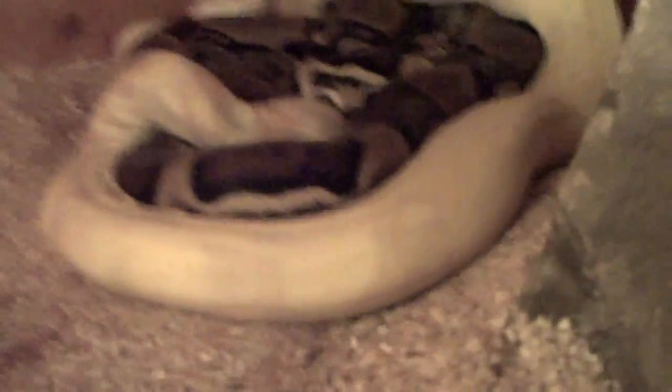They're actually breeding right now. Put it on close-up mode — see if you can see that. You can actually see his hemipene pulled out and it's in the female jungle. The male is the albino.